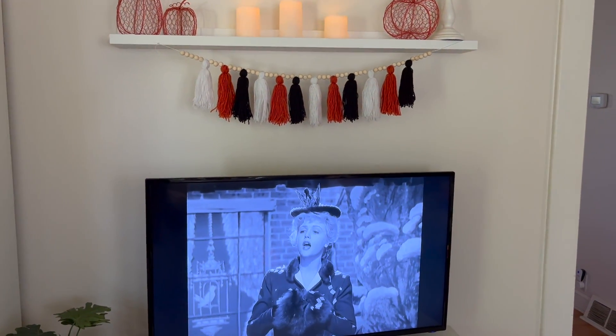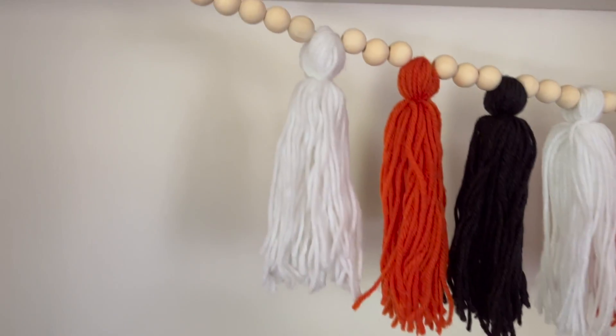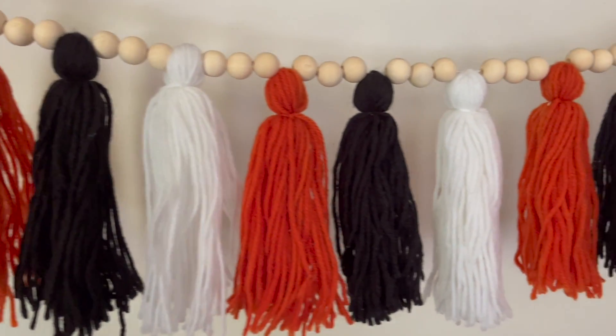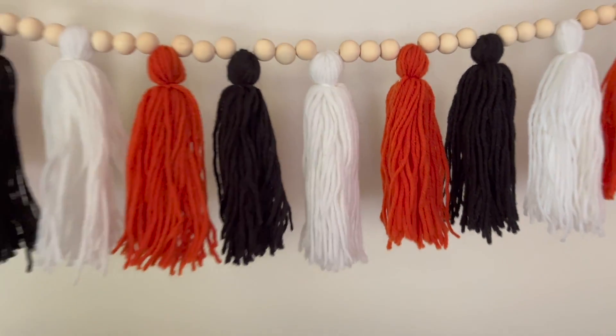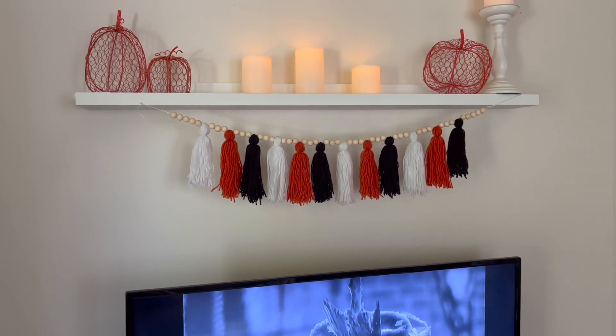Above the TV, the only thing I really did was change the garland — it's just these wooden beads and some yarn poms. I like how it adds a touch of black to all the orange and white we've got going on.